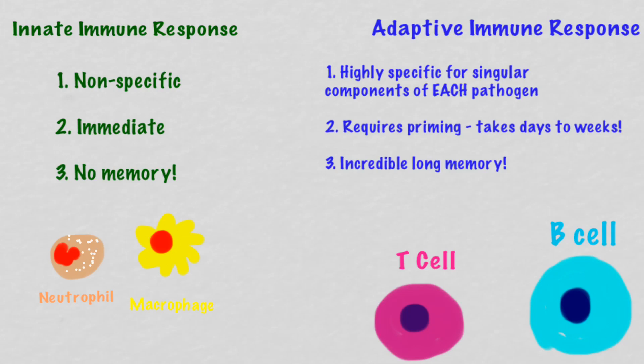So those are the main differences. Your innate immune response is nonspecific, but it works immediately. Unfortunately it has no memory, but that's where your adaptive immune response comes in. The adaptive immune response is highly specific, but it does take time — ten days or so — to actually make a good adaptive immune response. But once it makes it, you'll never forget.